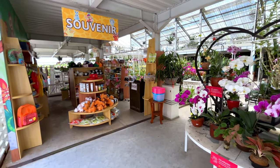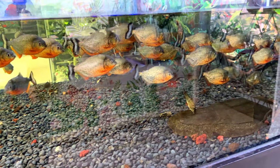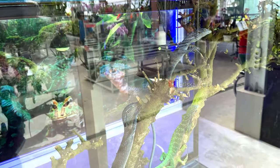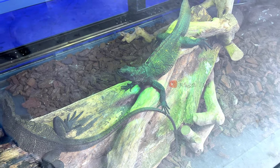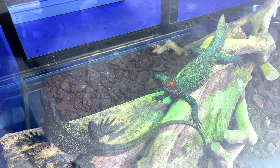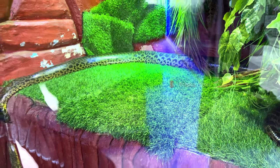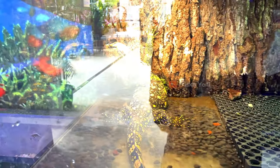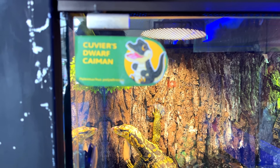Di sini ada juga toko souvenir. Selain tanaman dan kebun anggrek, di sini juga terpampang akuarium-akuarium yang besar dengan banyak sekali jenis ikan yang dipelihara dan dirawat dengan baik. Ada ikan arwana, terumbu karang, dan masih banyak lagi habitat laut lainnya. Terus ada juga hewan reptil dan melatanya, pokoknya benar-benar komplit. Kalau ini adalah anaconda kuningnya, hewannya terbilang unik-unik. Di sebelah sini ada juga buaya kerdilnya. Terus yang menarik lagi ada juga ikan nemo, ikan hiu, dan masih banyak jenis ikan lainnya. Untuk ikannya cantik-cantik dan lucu-lucu banget.